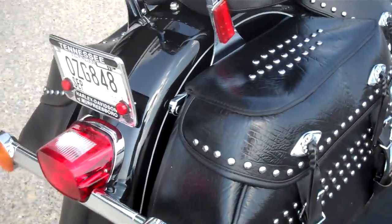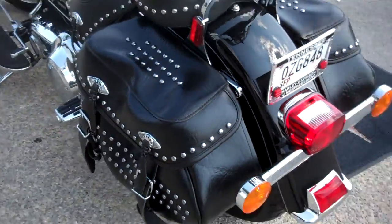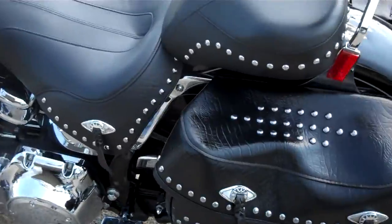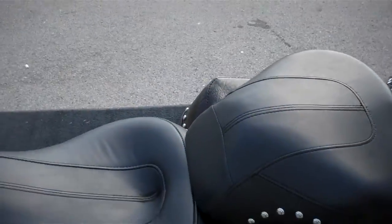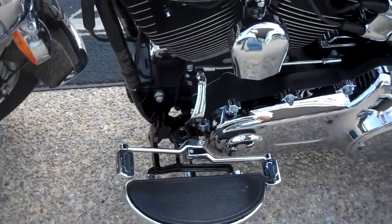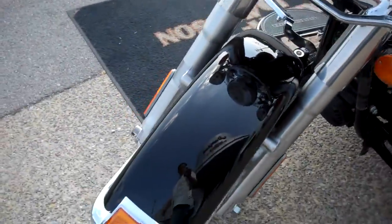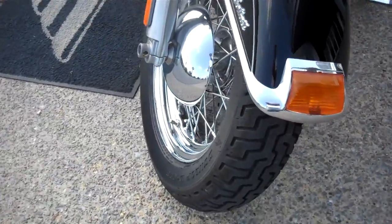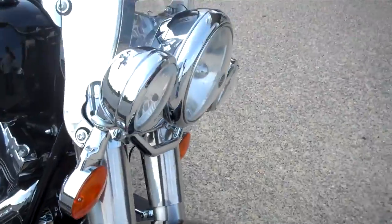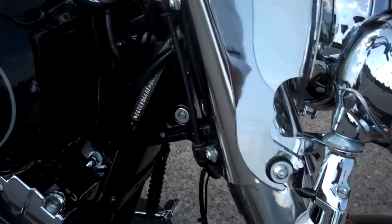Looks like the leather's been taken care of as far as the saddlebags go. For some reason the left side is extremely saggy, which could be fixed by the Harley-Davidson no-saggy-bags kit fairly easily. Did change the heel-toe shifters on the motorcycle. Otherwise it's a stock, very clean machine, no scratches in the paint. It's a good-looking bike, new tires — it's an awesome machine.